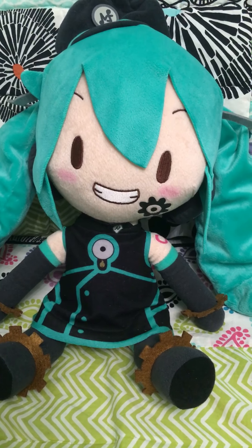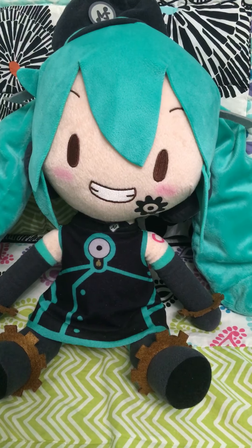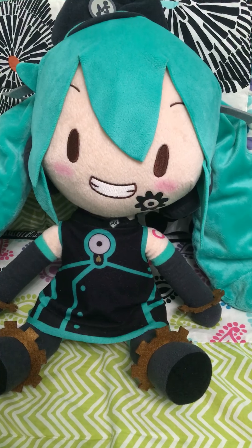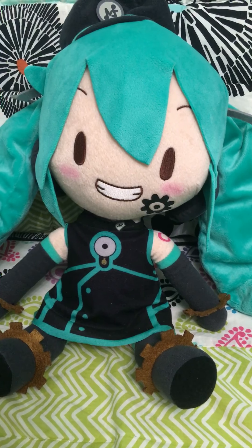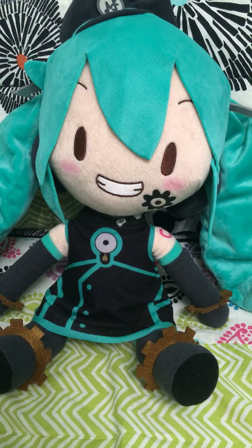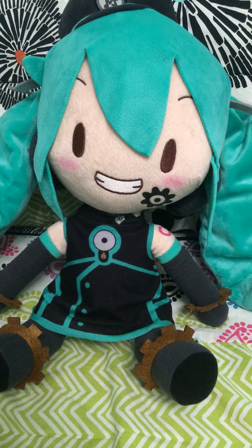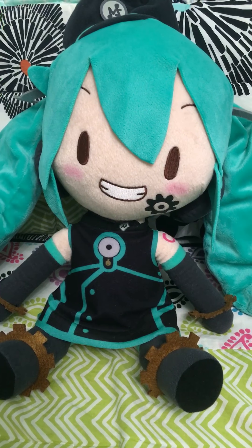Hello everybody, Sonic Stalker123 here, and I'm going to be reviewing this Sadistic Music Factory plush. I was at MomaCon last weekend on Friday and Saturday and I got this plush — I've been looking out for it since probably February, and when I saw it at MomaCon I immediately had to get it.